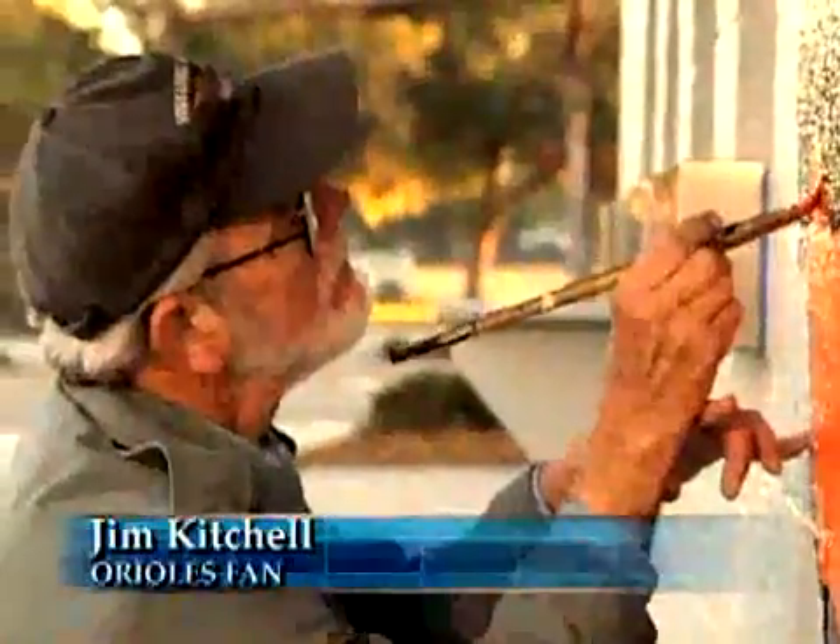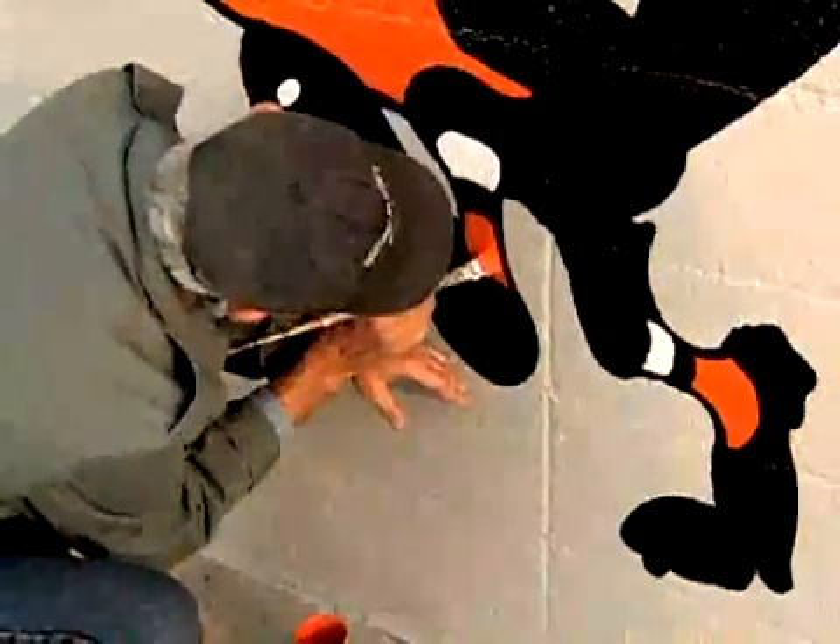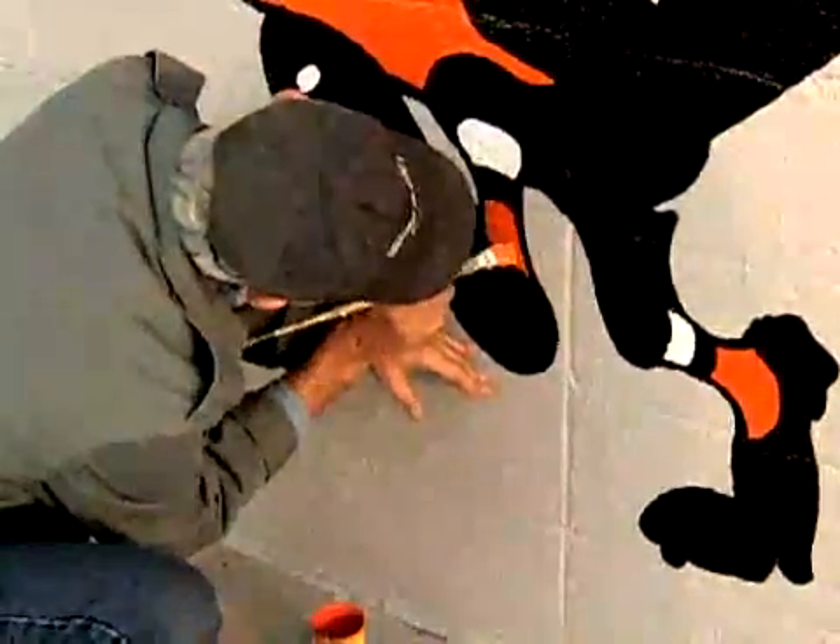Local artist Dale Allward has been doing baseball artwork around Sarasota for nearly 30 years. In the mid-80s, I started painting for the Chicago White Sox down at Payne Park, the predecessor to this park.